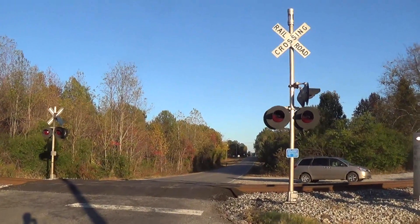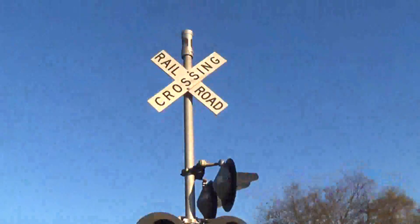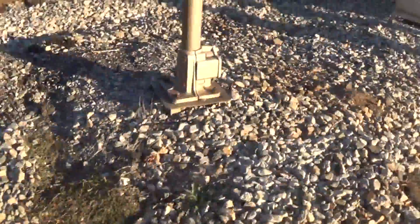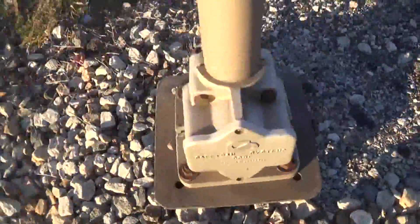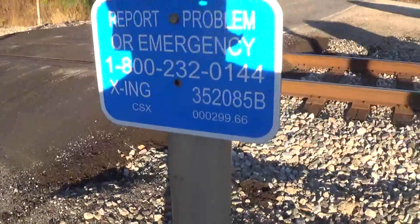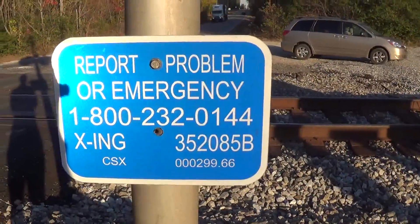Here we have the Nuclear Plant Road crossing in Tanner, Alabama. I'm gonna make this quick because we have northbound coming. Here's the first signal — it has a SafeTran base. Then you got the emergency information. The DOT number is 352050085B.